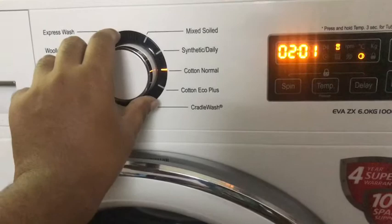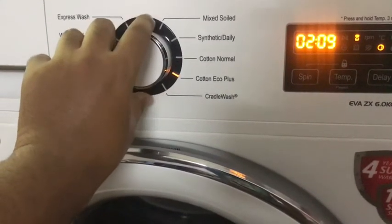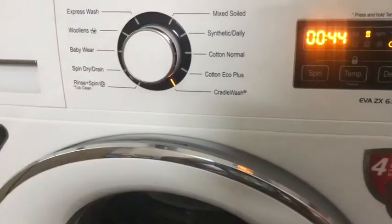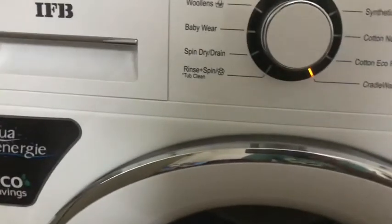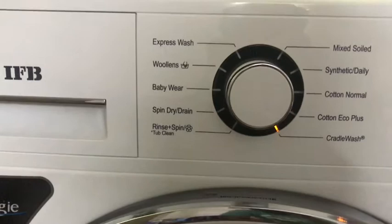In the end, we use only the basic modes most of the time. Express wash is good for a quick wash for less dirty clothes, within about 30 minutes. The tub clean facility is available and can be used once a month to descale the machine. A rinse-only or spin-only facility is also available for clothes that got wet in the rain.